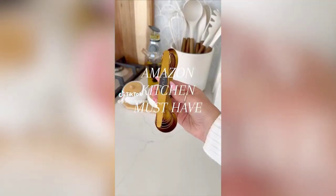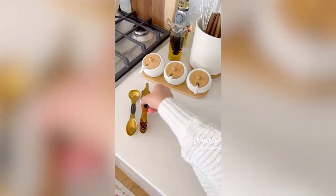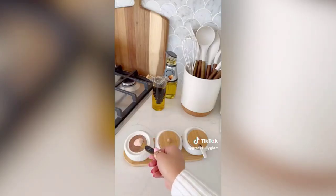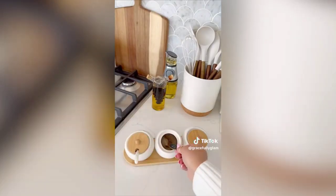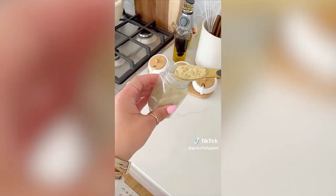These aesthetic measuring spoons are functional too — dual-sided for dry and liquid ingredients. The oval design fits into smaller spice jars, sizes ranging from one-eighth teaspoon to one tablespoon. The leveler is super helpful and they're magnetic so they nest together, perfect for storage.